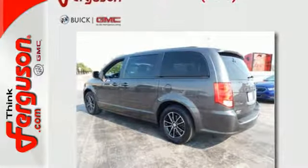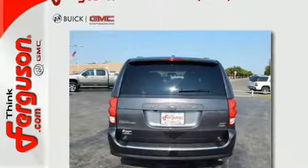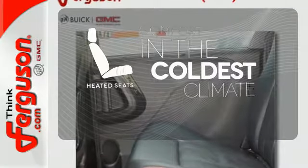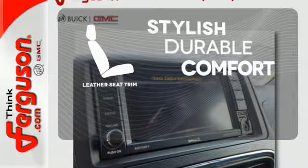This Grand Caravan puts everyone's safety at the forefront with supplemental side airbags in all rows. The heated seats keep you comfortable no matter how cold it is, and the leather seat trim offers style and durability.